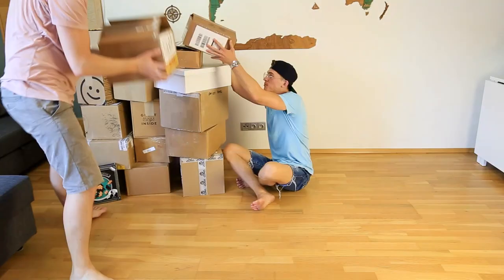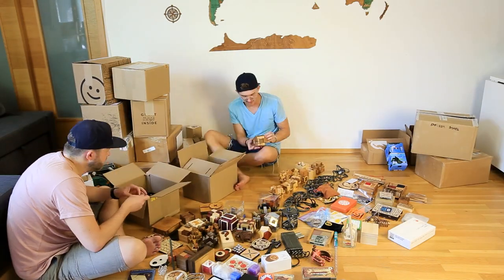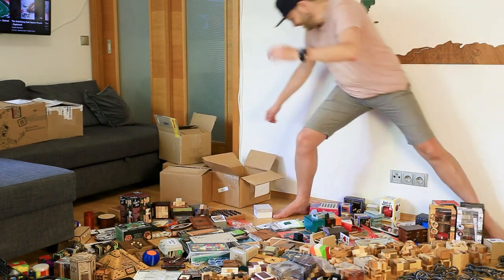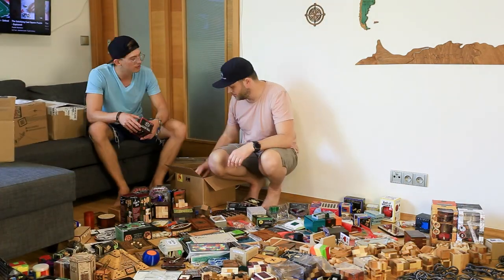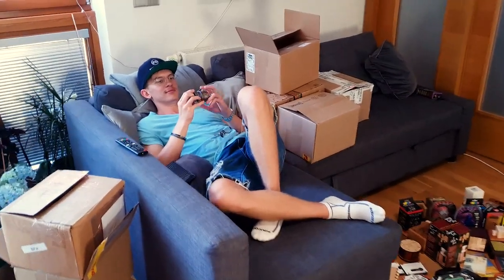Let's move to unboxing all the puzzles. Two hours later, all puzzles are out of the boxes — we have a lot of empty boxes all around. Greg is tired and doesn't have enough power to do it anymore, but we have some more puzzles right here on my shelves.